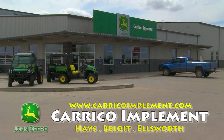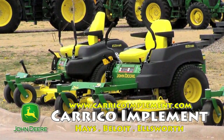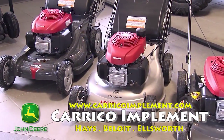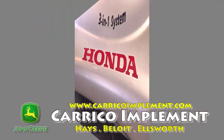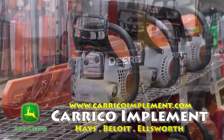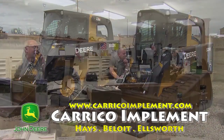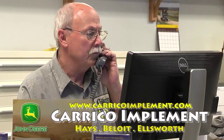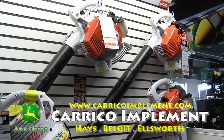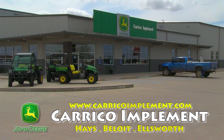Spring is here and that means it's time to come out and visit Caraco Implement in Hayes, Kansas for all your lawn care needs. We stock and sell the full line of John Deere riding lawn equipment along with Honda walk-behind mowers and generators. We also offer the full lineup of Steel power products. If your project requires even more muscle, check out our full lineup of John Deere compact tractors and skid loaders. And don't forget, we have the parts and services to keep you up and running all spring long. So whatever your spring lawn care and maintenance needs are, come on out to Caraco Implement for a solution that fits.